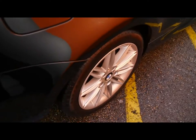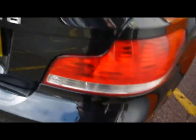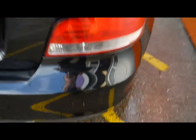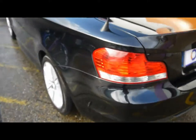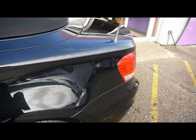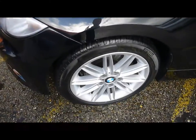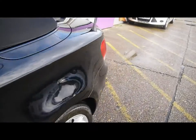Things like the 17 inch alloy wheels, great condition bodywork, and rear parking assist sensors. Show you inside the car now as well.